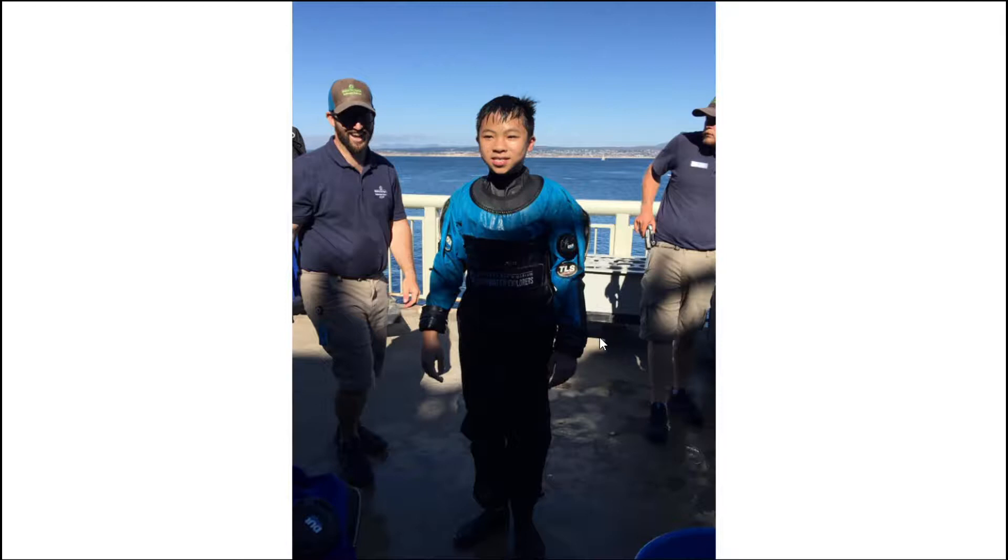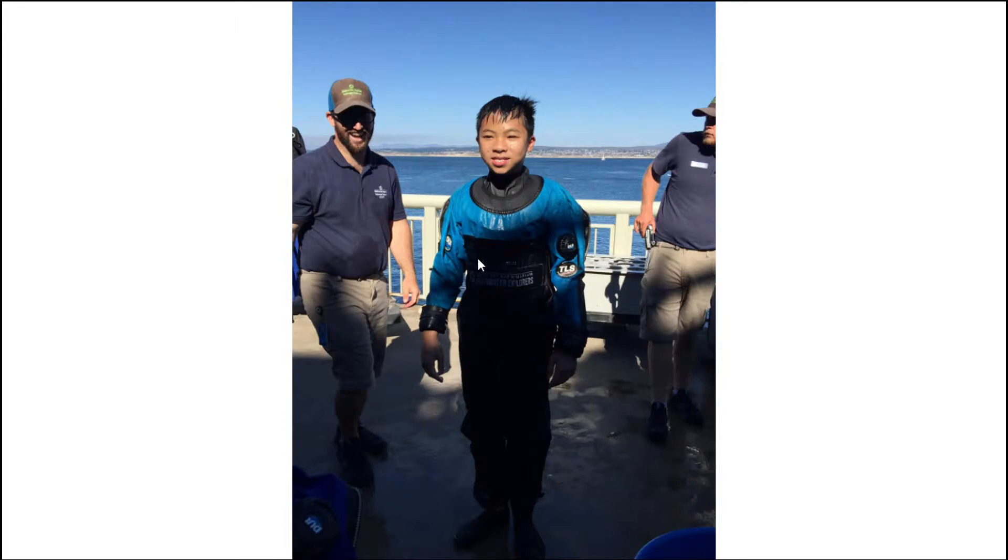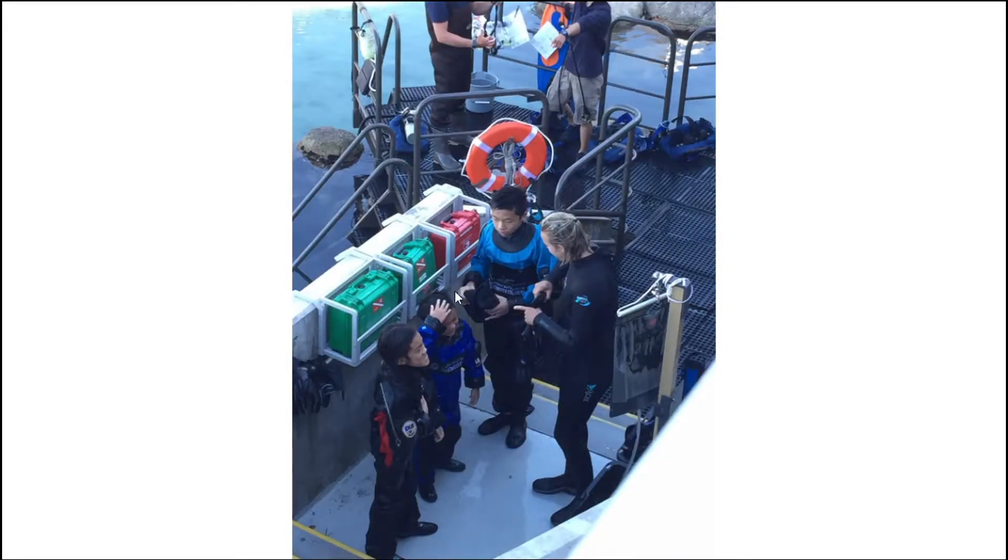Hey guys, I'm just gonna show you a mini slideshow. I went scuba diving today as I told you. Here's me in my scuba diving suit with some of the volunteers from the aquarium. This is me after we were done scuba diving — my mom took pictures after, so my hair is wet. I hope you enjoy the mini slideshow, and that's it for the video. Please leave a like and subscribe!